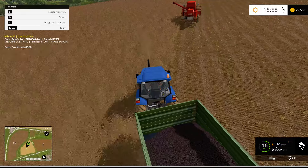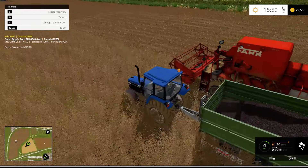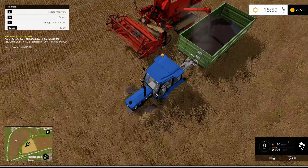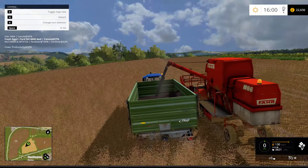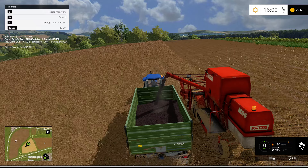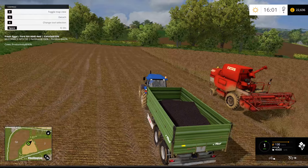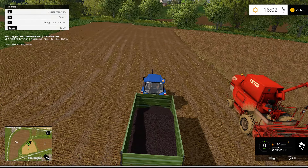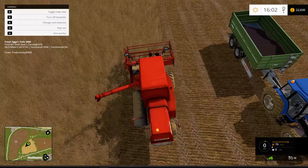Going to have to go into the crop. Getting some oil seed rape in storage, which is always good. Right, we'll crack on.